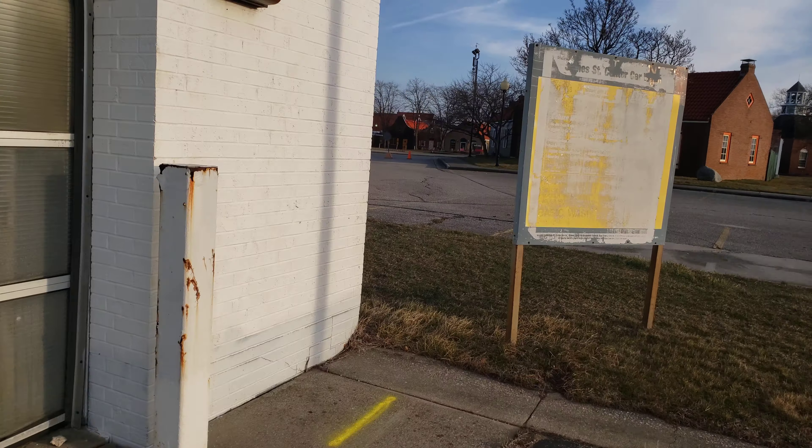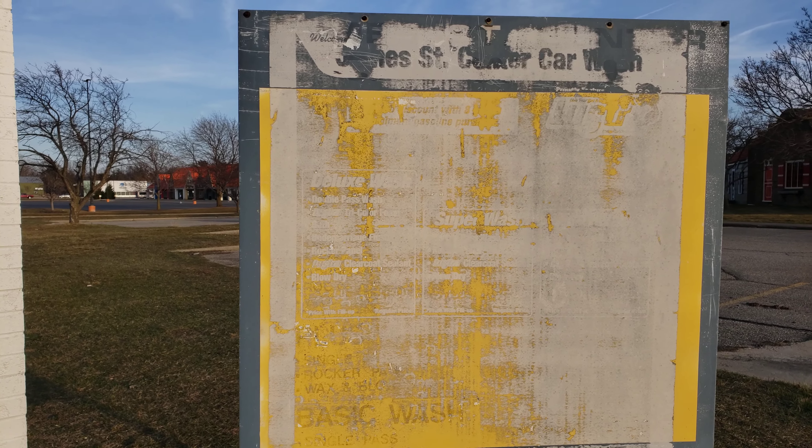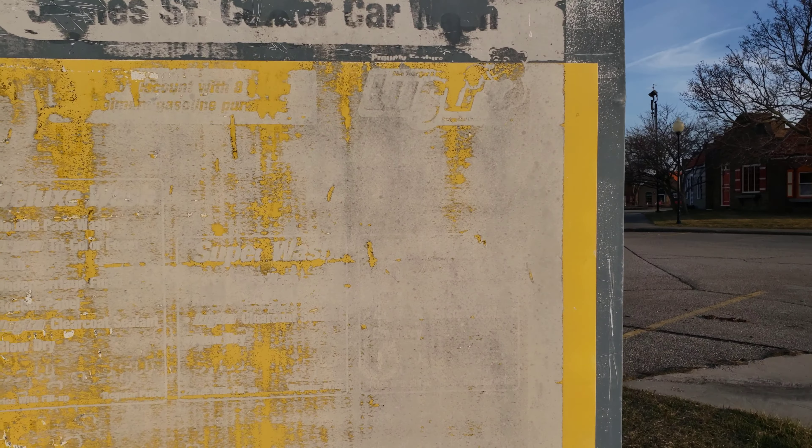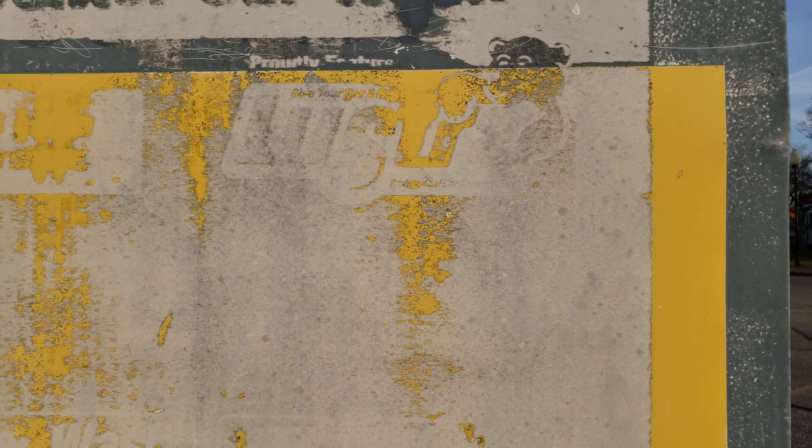I can't identify this sign. James Street, Sinner Car Wash. There's a logo right there — looks like a bear?